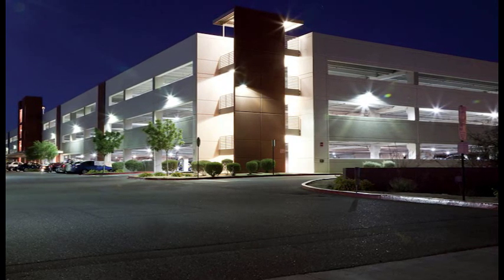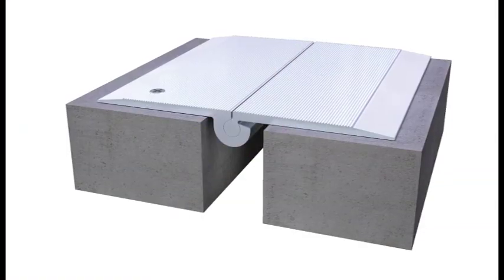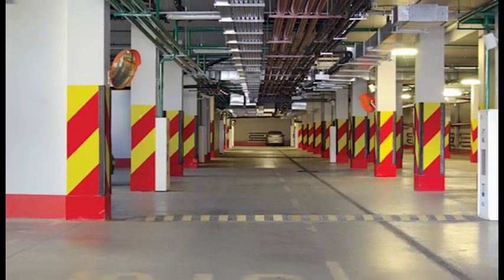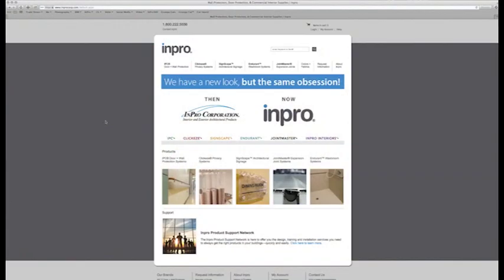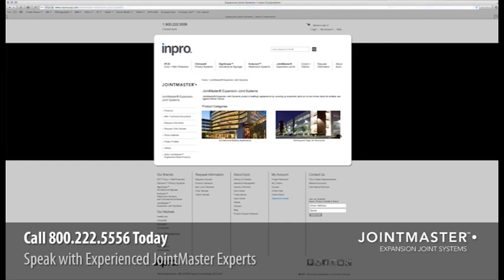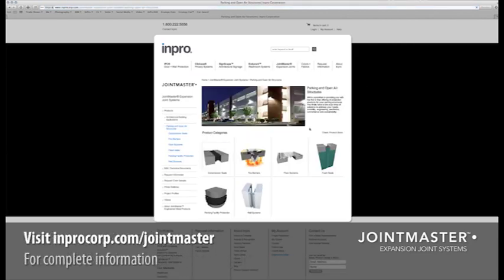The 787 system is just one of the many products featured in our parking structure line. We offer a one-stop shop that can outfit you with joint systems, seals, facility protection products, and more. Let our experienced experts help you with your next project. Give us a call at 800-222-5556 or visit inprocorp.com/jointmaster.